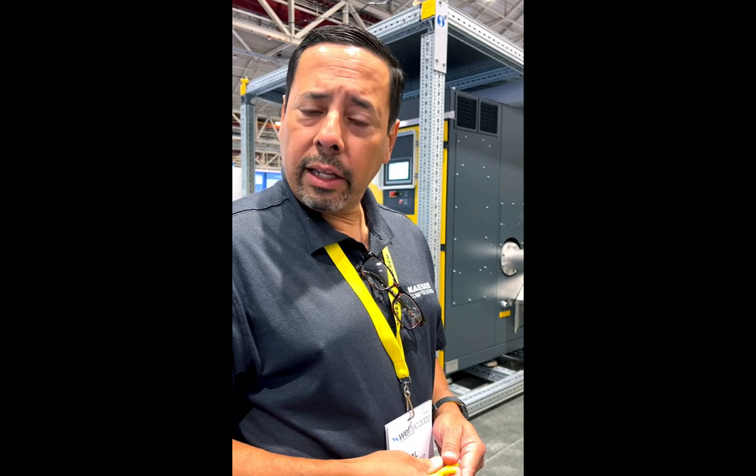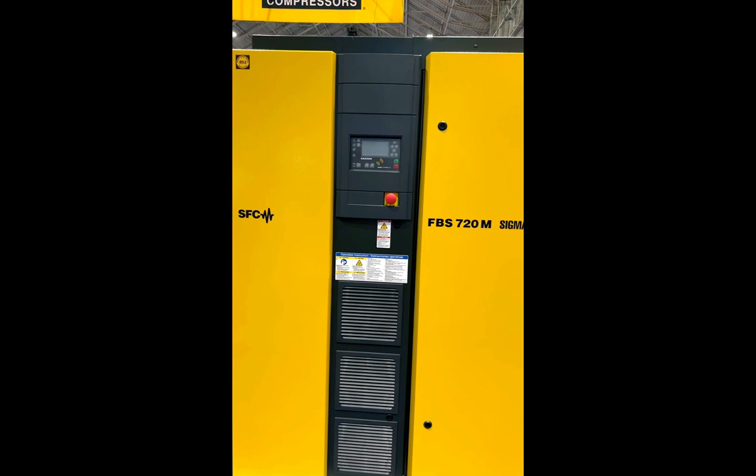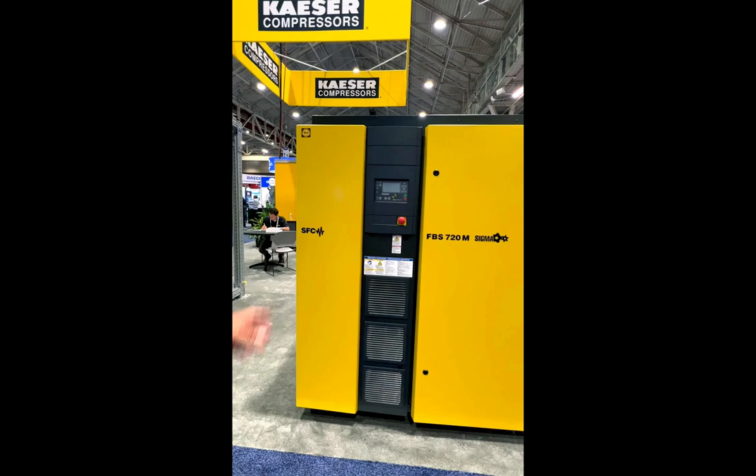We are focusing on our new version 2 of the FBS series. This is the FBS 720M. It comes in two pressure ranges — low pressure and higher pressure. This happens to be a 125 horsepower unit that runs on variable speed with our Sigma Control 2, and a new design that's focused on saving space.